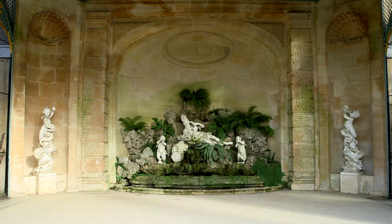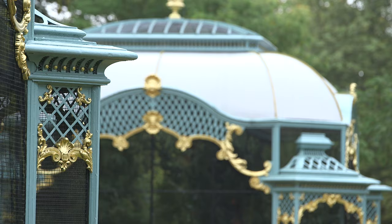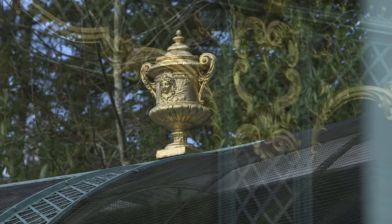The origins of the buildings are a bit unclear. We've got archival records that show huge payments to a local builder, but this structure might have originated in France. It's definitely reminiscent of the French pavilions of the mid-18th century that you find in Versailles and Chantilly.